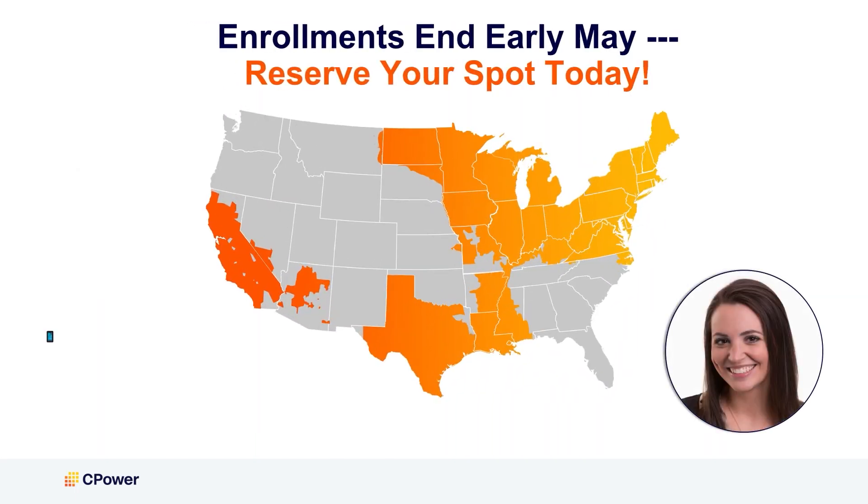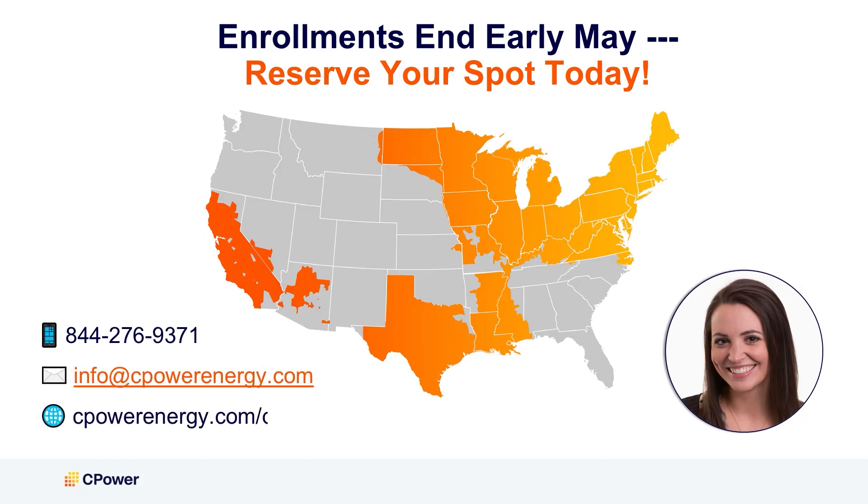We know that your time is valuable. Your flexibility will provide you the opportunity to unlock new revenue streams in 2025. Contact us today to talk through the best approach for your site. Thank you and stay tuned for our next Market Minute.